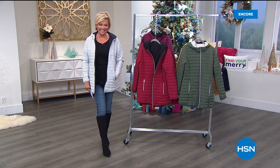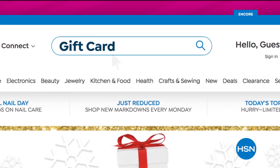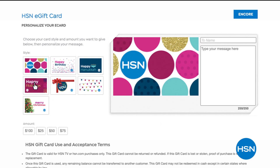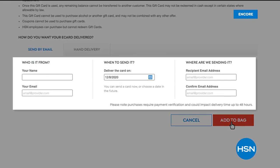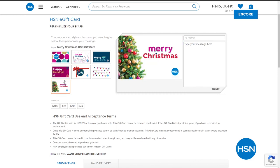For last-minute holiday shoppers — don't stress! HSN e-gift cards are available in any denomination at hsn.com. Send them directly to someone's inbox, let them choose what they want most, and the job is done. Happy holidays from HSN!